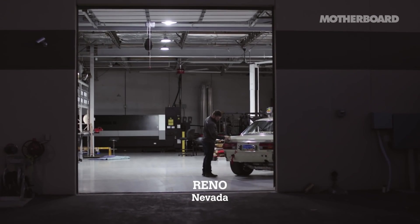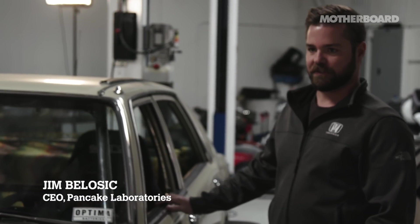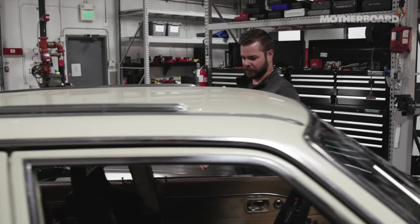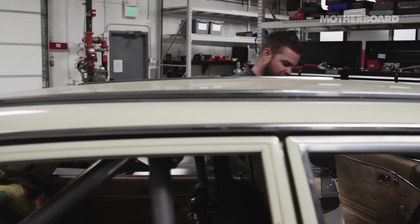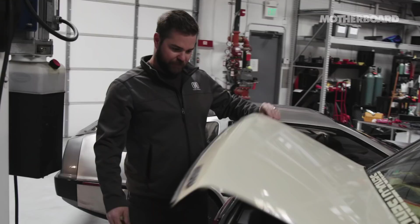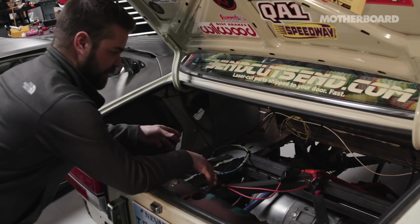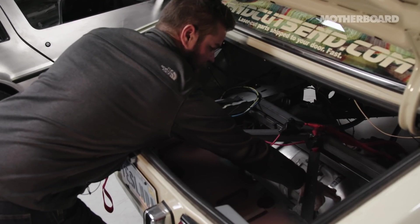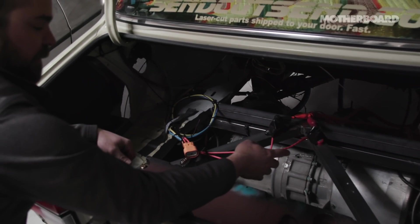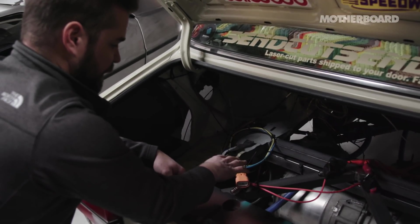Teslonda used to be a 1981 Honda Accord. Now it's kind of a Frankenstein conglomeration of a bunch of things. The trunk is where the motor and inverter live. I still have the factory trunk release back here. This is actually the whole rear subframe out of a Tesla Model S — the inverter side and the motor side. We're taking DC power from the batteries and converting it into AC power for the AC induction motor.